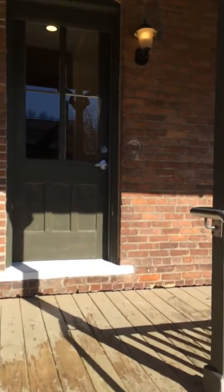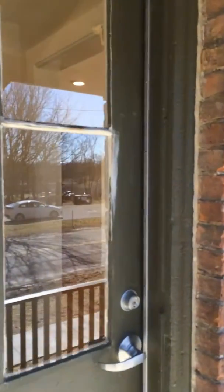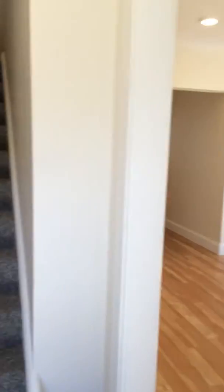Welcome to apartment number three at 1956 Brick Row. This is a two-level unit. I will come in and start by looking at the downstairs.